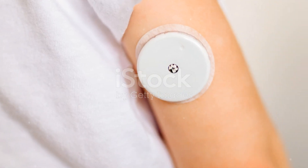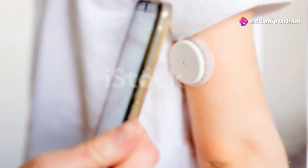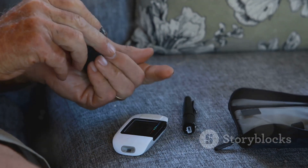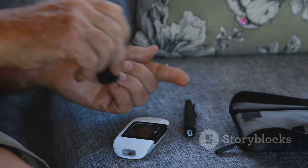First up, let's talk about a game changer in diabetes care: continuous glucose monitors, or CGMs. Gone are the days of frequent finger pricks. A CGM tracks your glucose levels 24-7, providing real-time data straight to your smartphone. It's like having a tiny lab on your arm that constantly keeps you in the loop about your blood sugar levels.